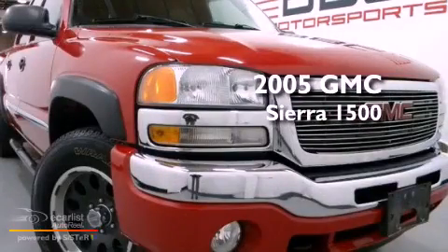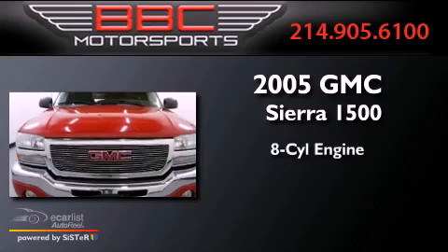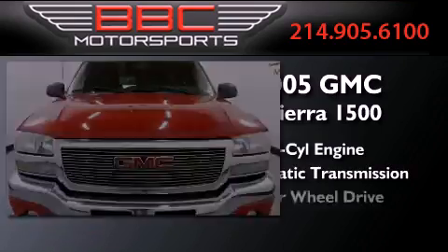This is a 2005 GMC Sierra 1500. It has an eight-cylinder engine, an automatic transmission, and four-wheel drive.